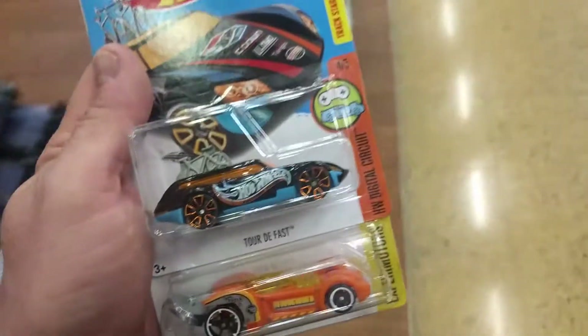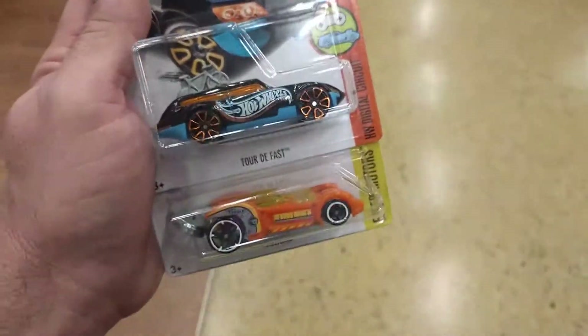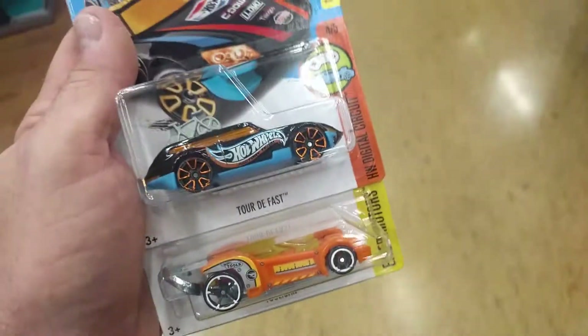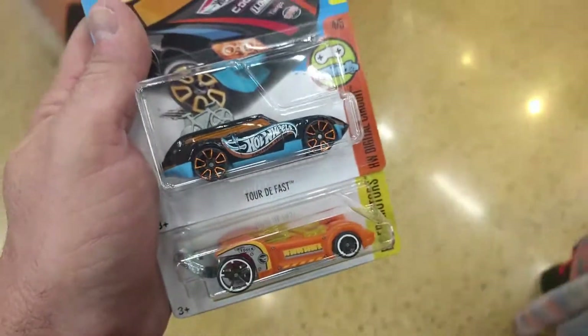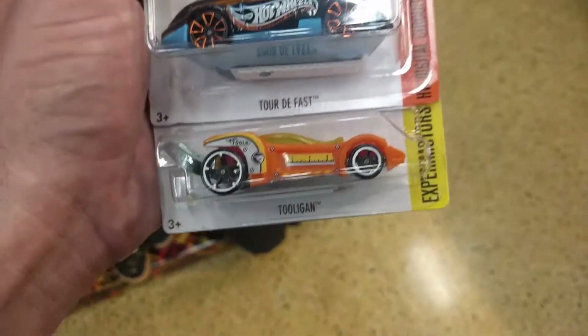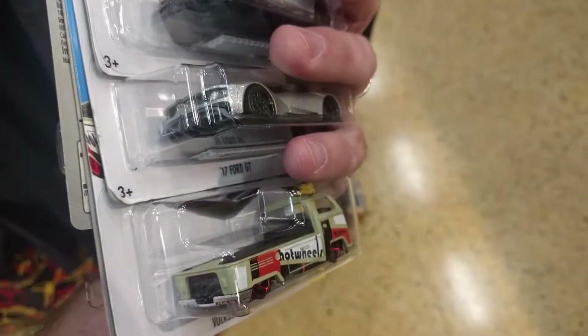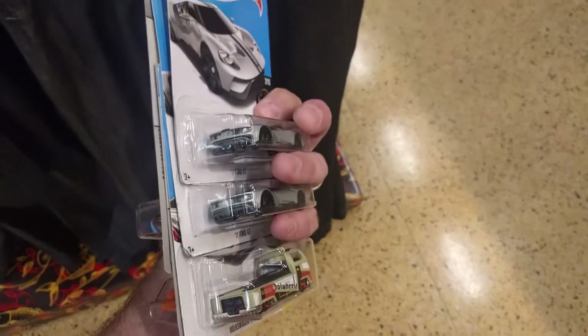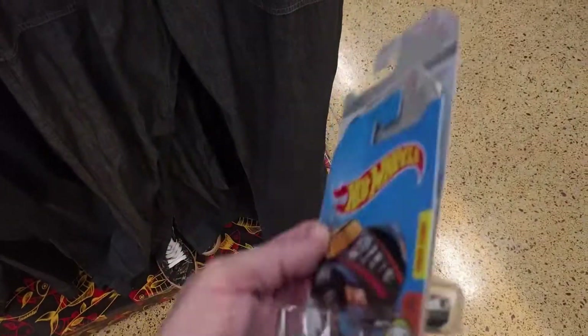I'm back at the Exodo by my in-laws' place and I found yet another treasure hunt — the Tuligan that somebody mentioned before. Maybe I missed this one several times. I also picked up one of those that some people claim are a chase car Tour de Fast, but whatever. A couple of Ford GTs and a Volkswagen — one of those Ford GTs might become a Hot Wheels hammer car. We'll see.